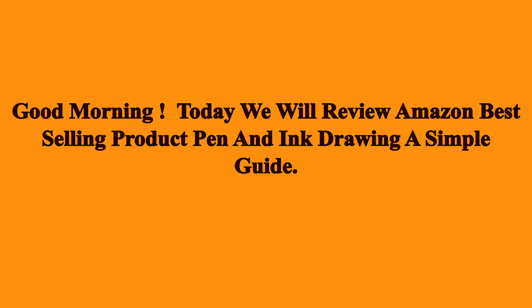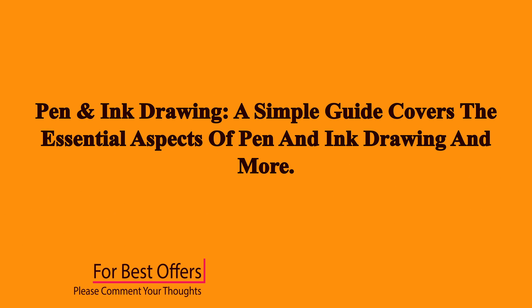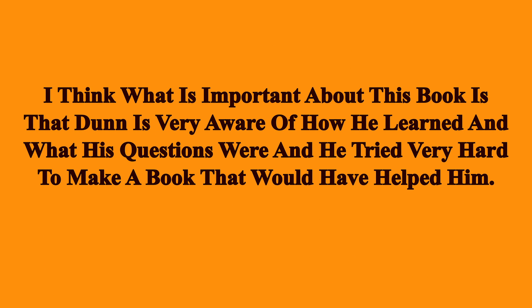Good morning. Today we will review Amazon's best-selling product: Pen and Ink Drawing: A Simple Guide. Pen and Ink Drawing: A Simple Guide covers the essential aspects of pen and ink drawing and more.